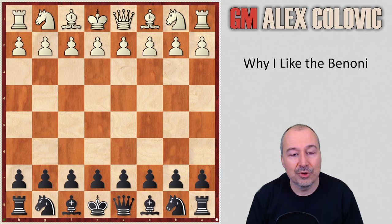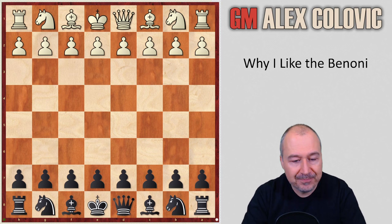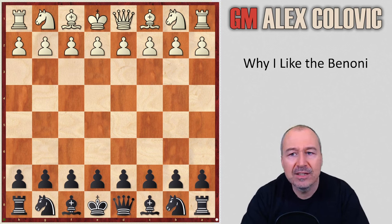I want to show you one game of mine where White wasn't really aggressive against the opening, so that you see what can easily happen to White if they don't sense the danger in time. This game was played in the Brato Open in 2012 in the last round, where I was playing a weaker opponent and I needed to win with Black in order to get a decent prize. So I went for the Benoni.